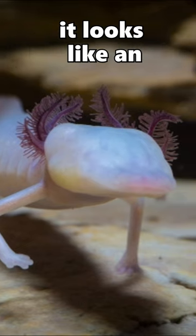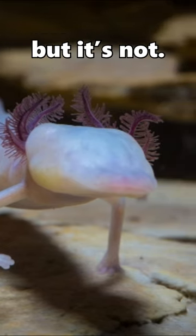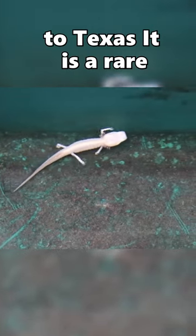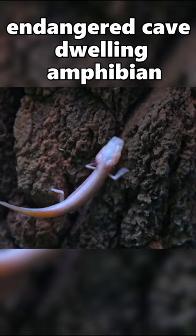When you see this animal, you probably think it looks like an axolotl with no eyes, but it's not. This animal is called the Texas Blind Salamander. Endemic to Texas, it is a rare endangered cave-dwelling amphibian.